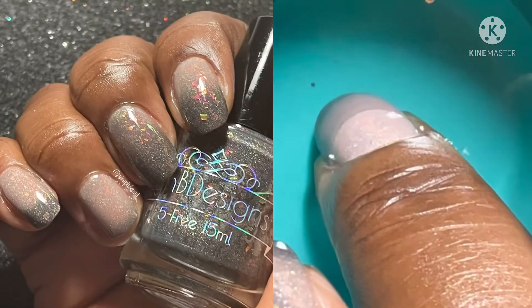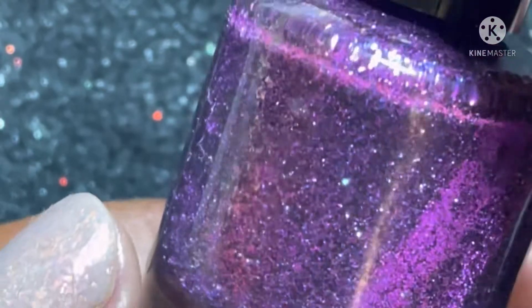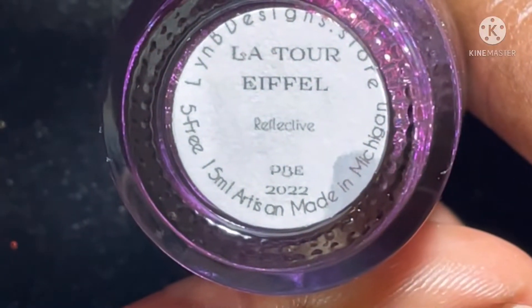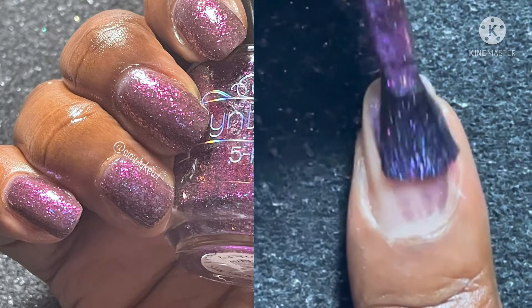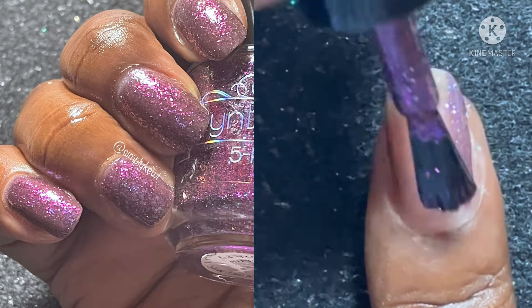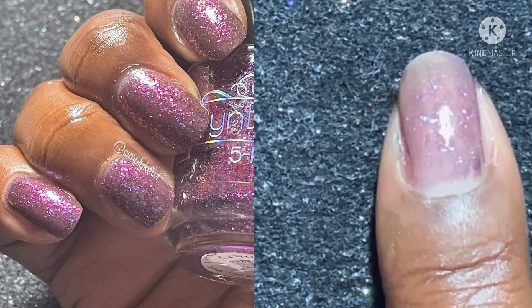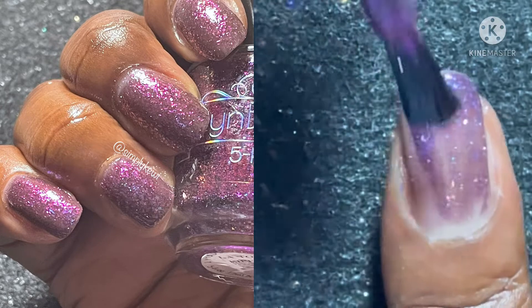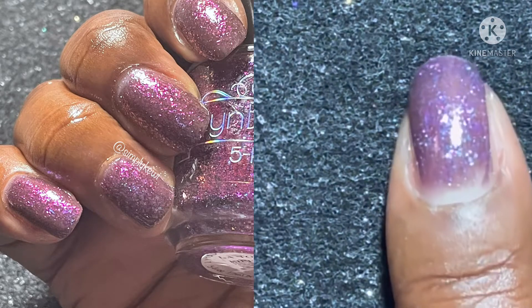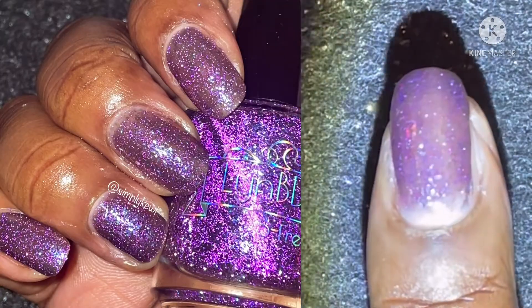Next is La Tour Eiffel — a dark plum base with purple reflective glitter, packed full of tiny purple-to-blue-to-red-to-orange shifty flakies. Now look at it sparkle!